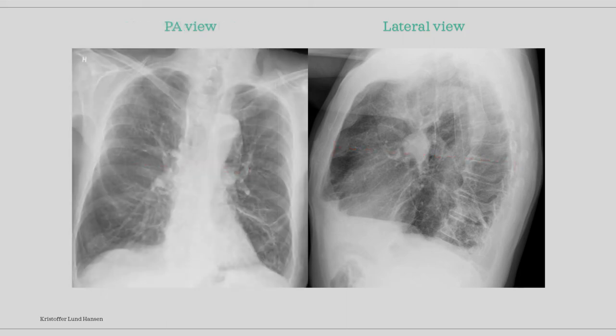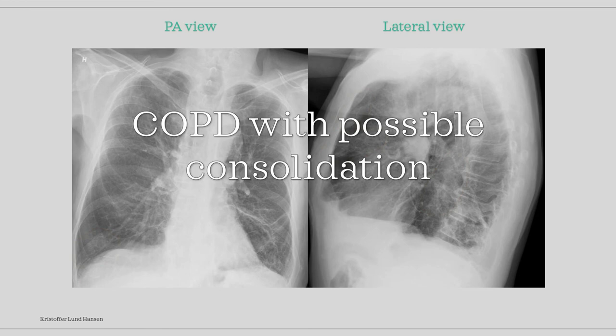The third thing we can see in this patient are fibrotic changes throughout the lungs. Fibrotic changes can be seen as reticular shadowing or net-like shadowing areas. This patient unfortunately has extensive fibrotic changes in both lungs. All in all, these findings lead to the conclusion of COPD with possible consolidation, which may indicate pneumonia. The patient has known COPD from before and these findings support that.